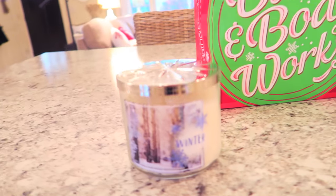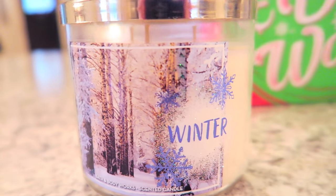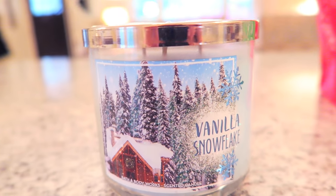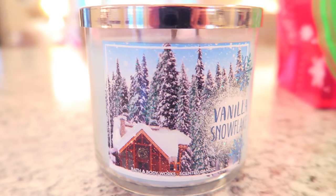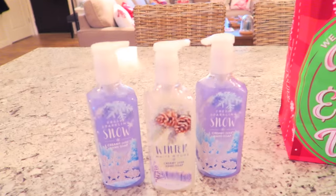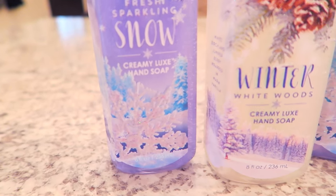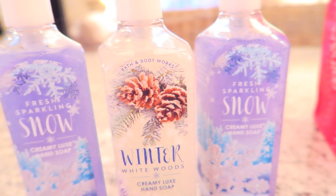First I ended up getting the Winter candle — look how pretty the packaging on this is! I always get so excited for their holiday candles because they always have the prettiest packaging. The other one I got is the Vanilla Snowflake — again, look at that packaging, so pretty and so sparkly. Both of these candles are my favorites; I buy these every year. For the soaps I got two of the Fresh Sparkling Snow as well as a Winter White Woods — I especially like the pine cones, and these smell so good.